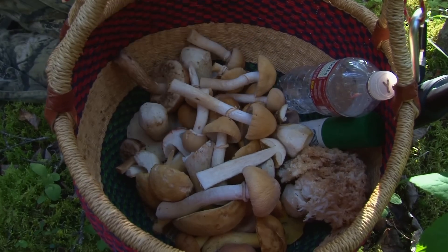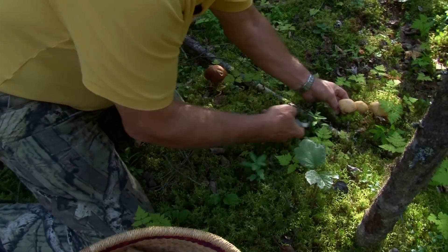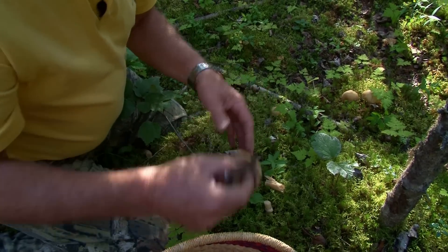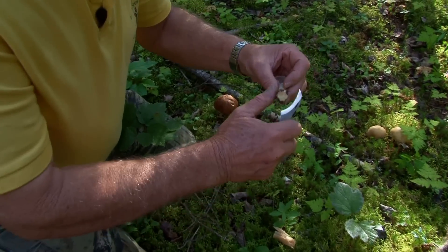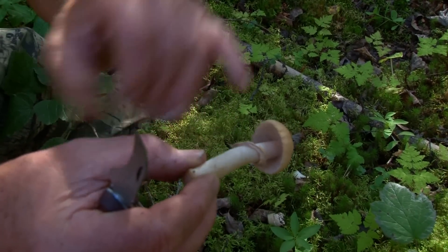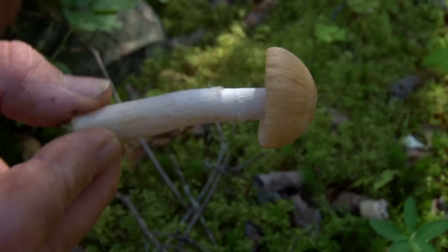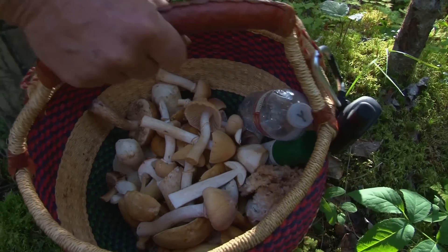Wonderful sautéed. Here's a couple more over here, so we'll take them. Notice that they're all growing in moss, which is one of the criteria. It takes a lot of moisture and the moss retains that moisture for them. See, the felt ring is hanging on it. Sometimes that felt ring will fall off, but you can always get a hint that there was a ring on it to differentiate it from other non-edible mushrooms. Let's go find something else.